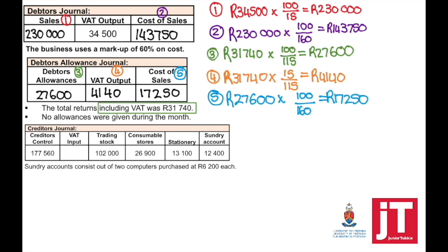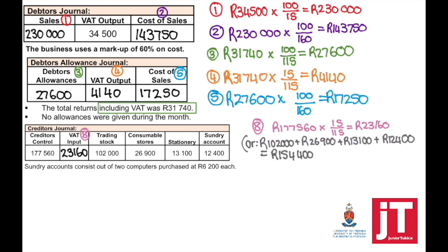Creditors journal means credit purchases. From the creditors journal, creditors control is always credited and the rest is debited. Creditors control will include the VAT amount. Trading stock, consumables, stationery, and sundry accounts will exclude VAT. Sundry accounts consist of two computers purchased at $6,200 each. To find VAT input, take the creditors control amount including VAT times 15 divided by 115. Alternatively, take trading stock plus consumables plus stationery plus sundry accounts and multiply by 15 divided by 100.